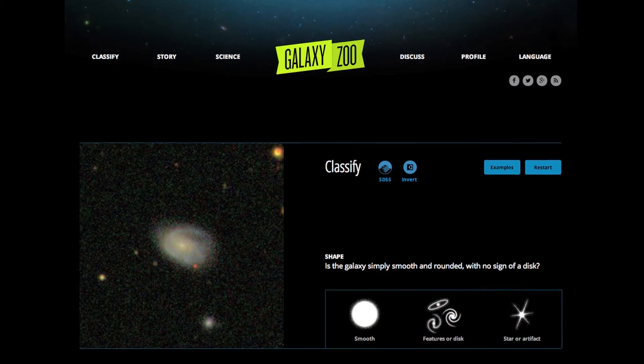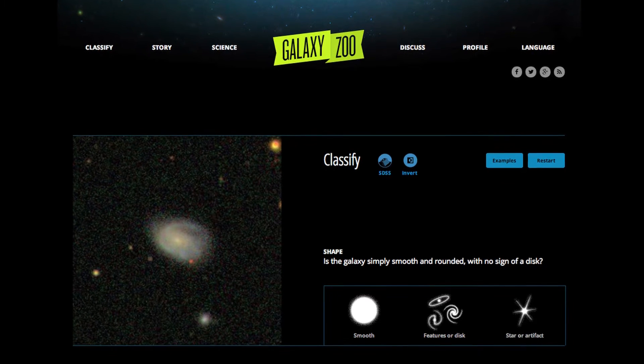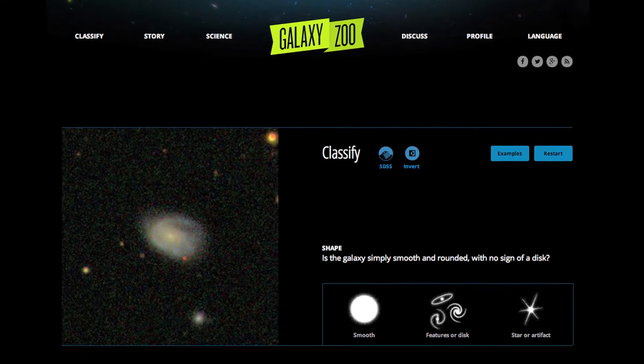Citizen scientists do a great deal of work. The idea is that when you have a galaxy, you have to identify where the star forming clumps are. That's something that you can write automatic software to do for you, but that's never going to find the smallest clump, the most difficult one. There is the need for visual inspection and help from someone to really find all the star forming clumps.